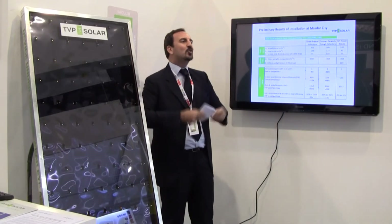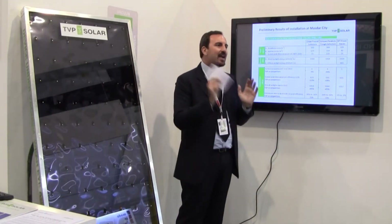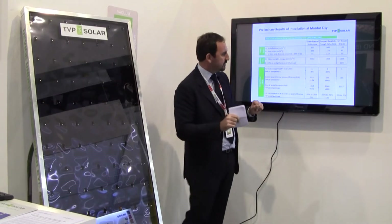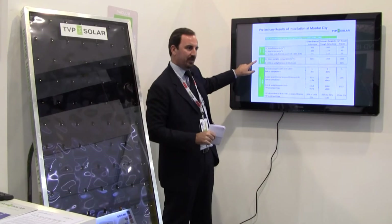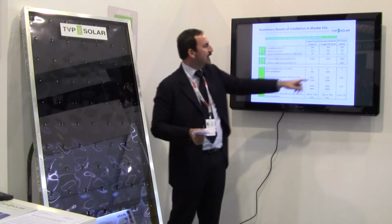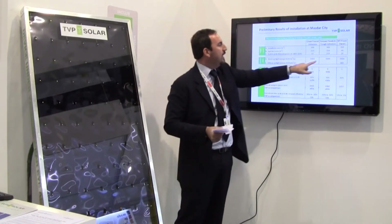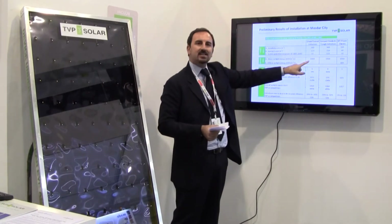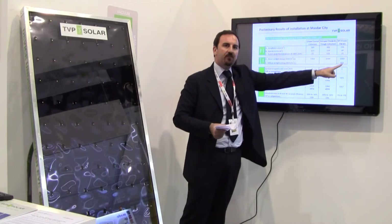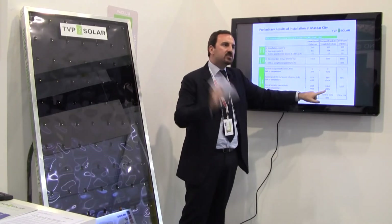In real operations, we are the only collector that can capture both direct and diffuse light. This makes a tremendous difference in overall energy output on an annual basis. Consider the light conditions in Abu Dhabi — everybody thinks it is perfect weather here, but the diffuse light component exceeds 45%; direct light is only 55%. Concentrators can convert only direct light, whereas we produce at least 45% more energy on an annual basis.